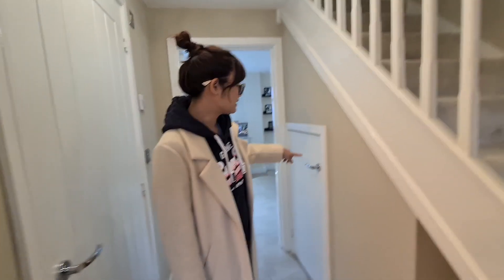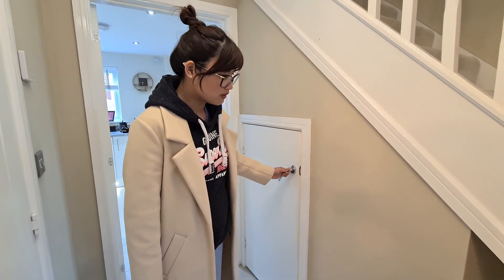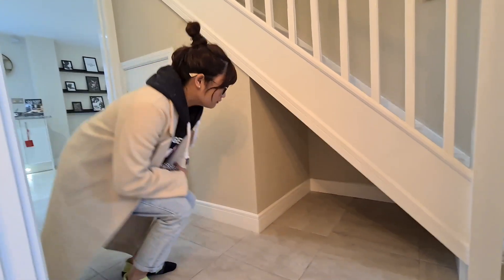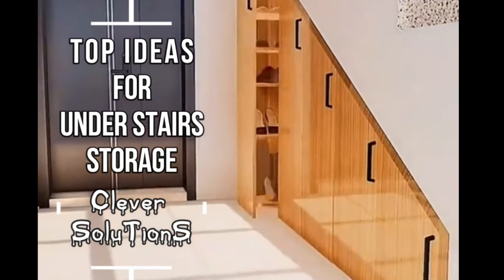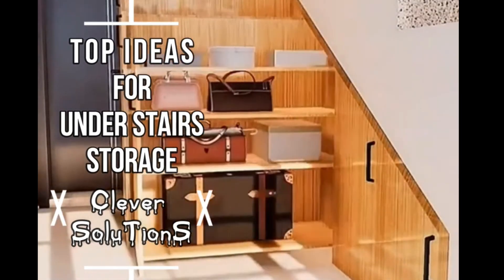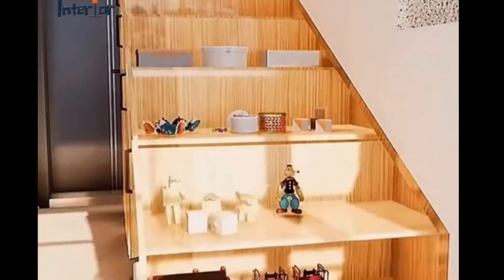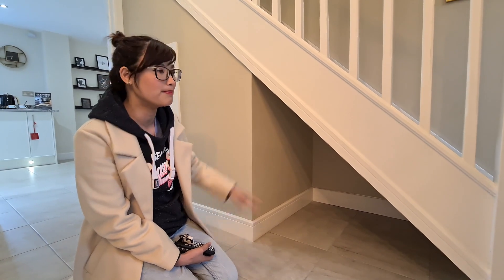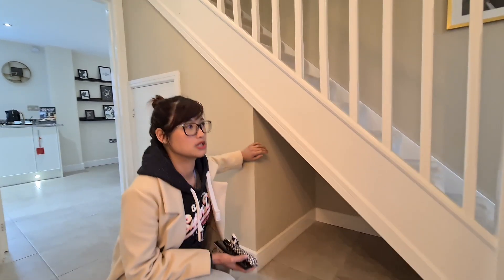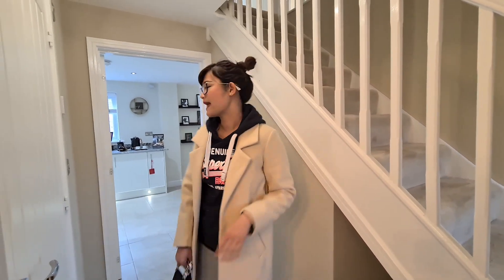樓梯底有一個儲物室，是個三角位。我經常見到有人把這個空間利用起來，做一些一格一格的抽屜櫃，可以拉出來放傘或出門時偶爾用到的東西。上網看到那些家具設計做到的都很美，很方便。